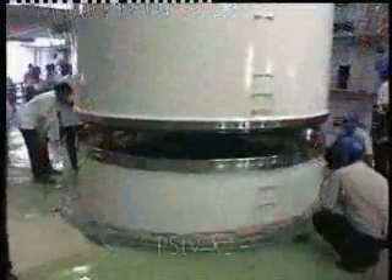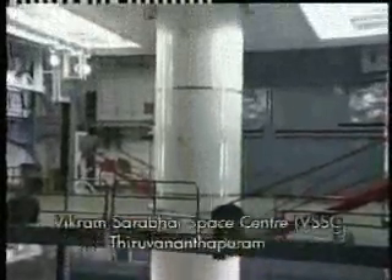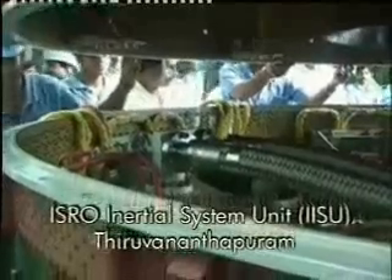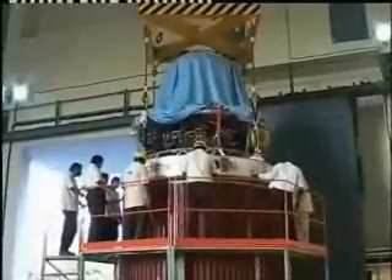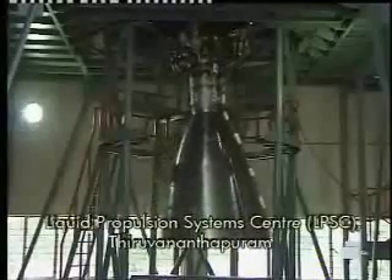The complete design and development of PSLV-XL is done by Vikram Sarabhai Space Center, Thiruvananthapuram. ISRO Inertial System Unit, IISU, Thiruvananthapuram, has contributed all the critical devices needed for controlling vehicles like gyroscope and navigational system of the launch vehicle. Liquid Propulsion System Center, LPSC Thiruvananthapuram, has indigenously developed the liquid propulsion system and provided the liquid propulsion for the vehicle.